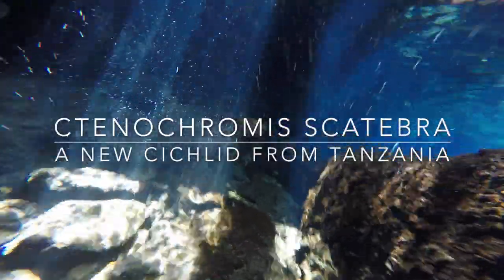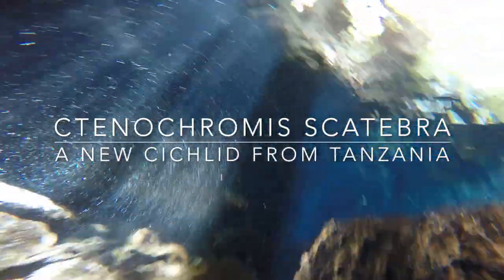Hi everyone, we've not done anything African in a while, so today I want to show you an amazing cichlid that lives in a really small area in Tanzania.